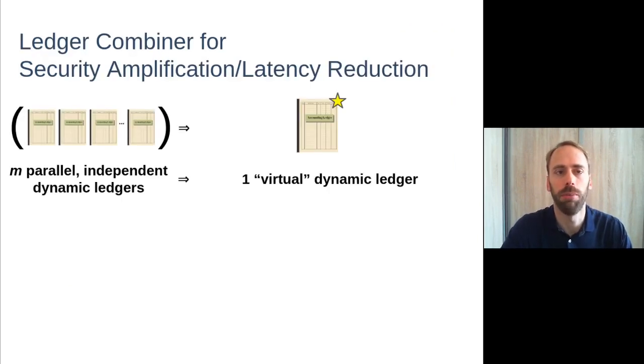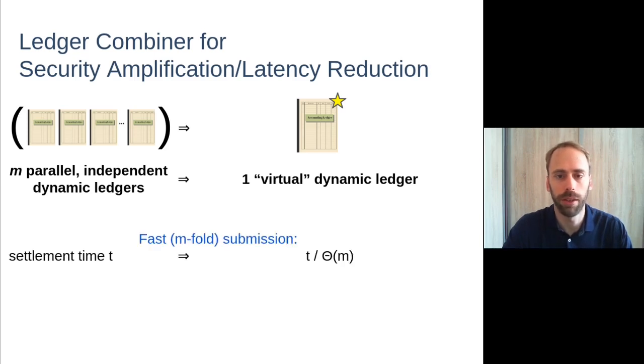Given that, the first combiner we present is a security amplifying combiner, which takes m parallel independent dynamic ledgers and produces a single virtual dynamic ledger on top of those. This combined construction allows for fast submission, where a transaction can be entered into all of the underlying ledgers at the same time, providing a settlement speed-up by a factor linear in m, which is the number of underlying ledgers.